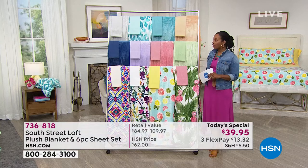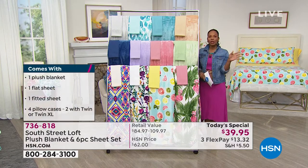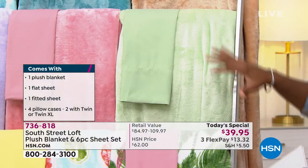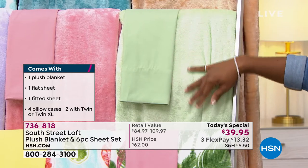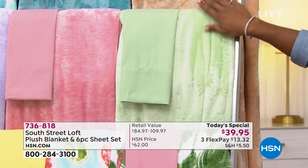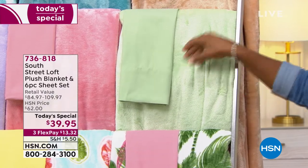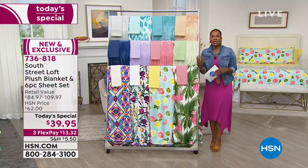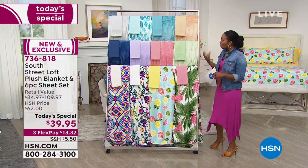A quick update: a lot of you are calling in for the sage. Sage has always been popular since we launched this at midnight, but now it is the next most limited and will probably be the next one to go. We have fewer than a thousand left in sage. We've already sold more than half of what we started with. Sage is a color that can really stand the test of time.